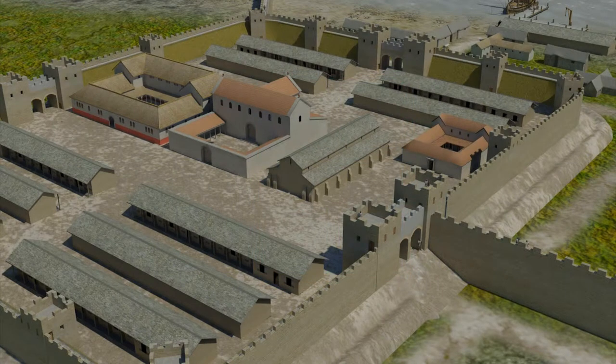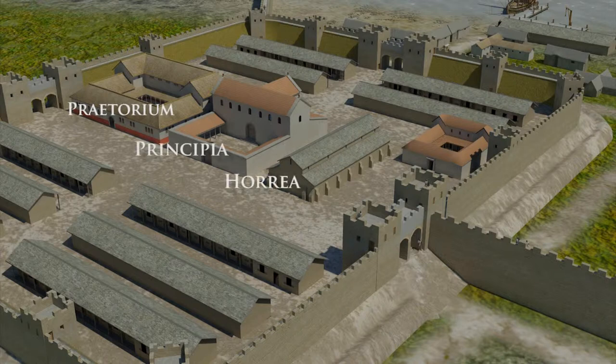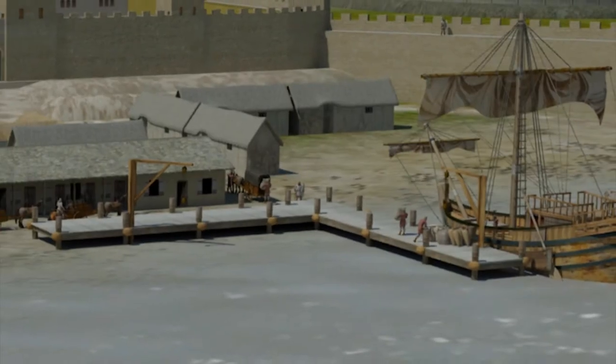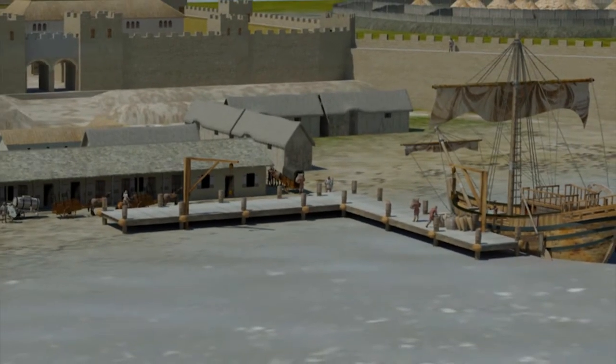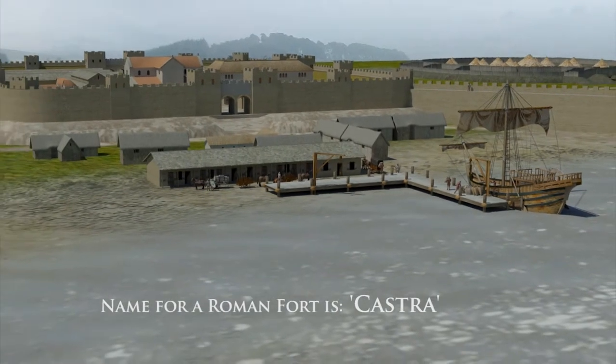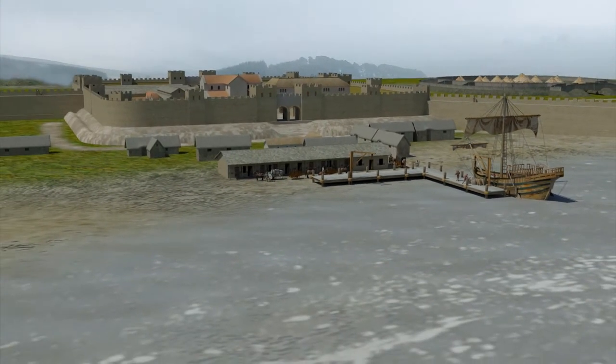I have already mentioned the three principal buildings within the fort — the Praetorium, Principia and the Horreum — which we will explore in more detail as I journey further along Hadrian's Wall. But I would like to quickly draw your attention to the Valetudinarium. Today we would call it the Medical Centre — an infirmary or hospital for soldiers and other military personnel. By having a standard plan and layout for their forts, which incidentally the Romans called Castra, soldiers of the Empire could be sent to any Castra and know immediately where everything is located.